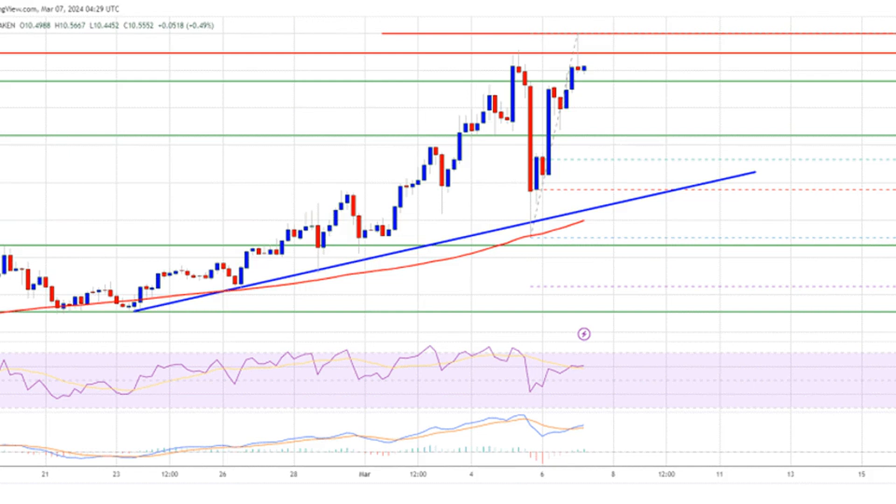Polkadot, DOT, is gaining pace above the $10 resistance against the U.S. dollar. The price could extend its rally toward the $12 level in the near term.